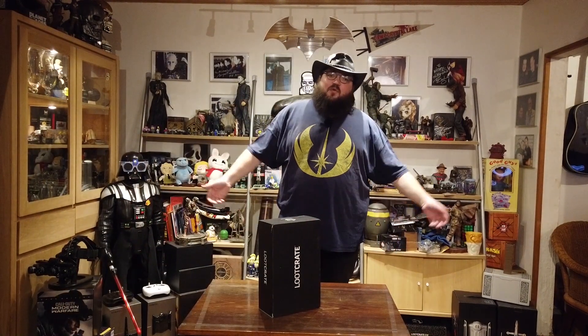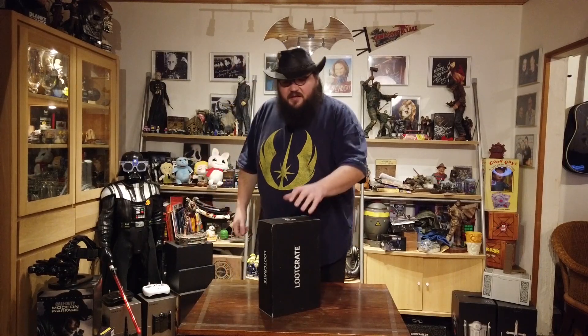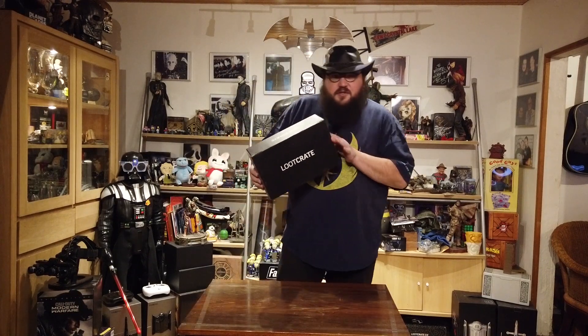Well hello there people and welcome to another episode of Maya's Corner. We are going to unbox this July Loot Crate with the theme Journey.